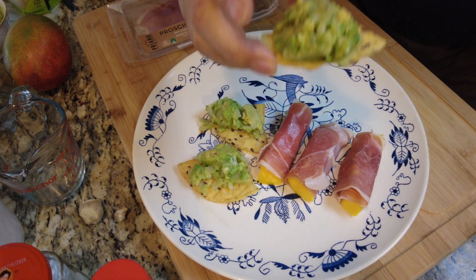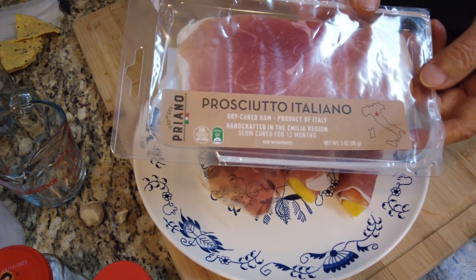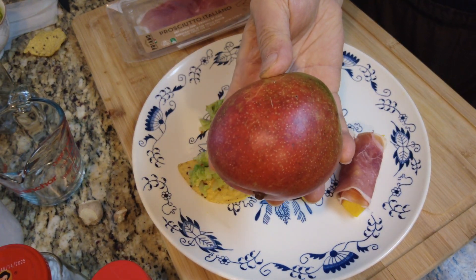This fancy keto breakfast is yummy and healthy, and yes, no cooking needed. Just get 5 pieces of Italian prosciutto and 5 strips of mango.